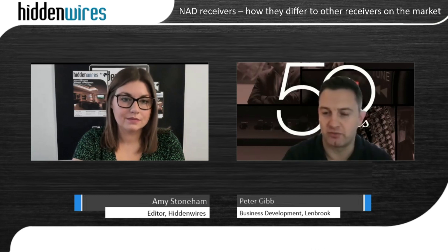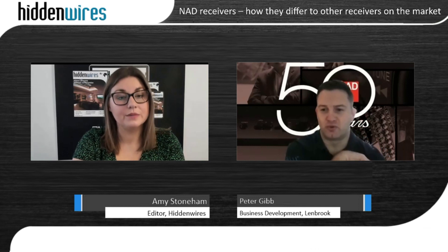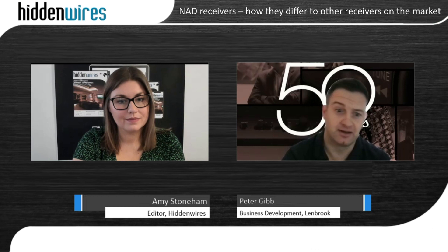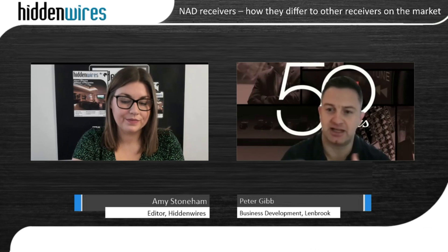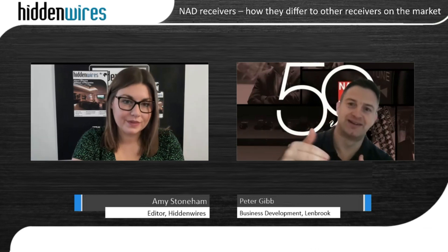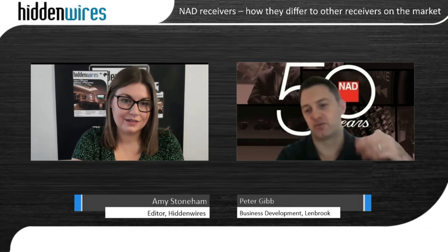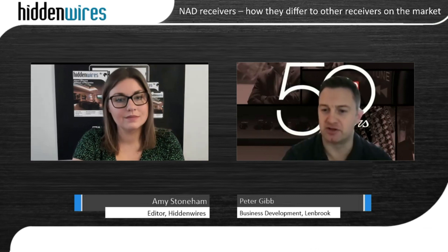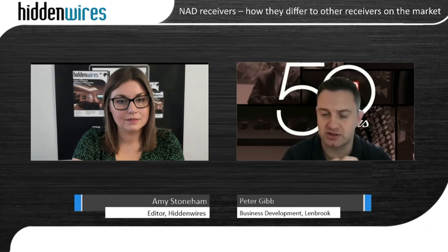The T758 V3i has been on the market for around 10 years now, and we've been able to add 4K HDMI, network connectivity, Dirac room correction, Dolby Atmos, DTS:X, and BlueOS through MDC. That's why we have the V3i designation — every time we launch a new MDC module, it becomes the factory-fit option, but all previous units in the market can be upgraded. It's also great for servicing: if anything's wrong with the connectivity or processing, the dealer can swap out the card on site without sending it to a service centre.